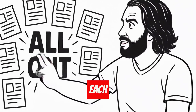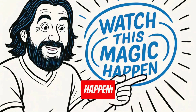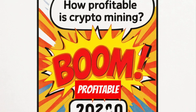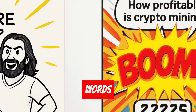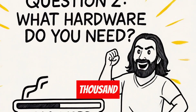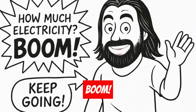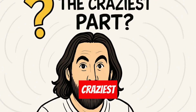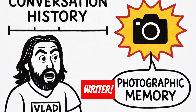ChatGPT thinks each section is a brand new article, so it goes all out. Watch this magic happen. Question 1: how profitable is crypto mining? Boom — 1,000 words. Question 2: what hardware do you need? Boom — another 1,000 words. Question 3: how much electricity? Boom, keep going. The craziest part? ChatGPT remembers everything from the beginning. It's like having a photographic memory writer.